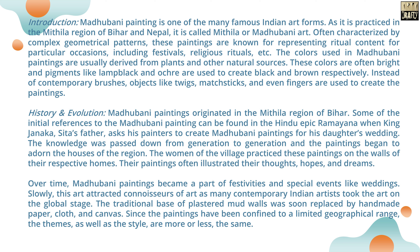Madhubani Painting is one of the many famous Indian art forms. As it is practiced in the Mithila region of Bihar and Nepal, it is called Mithila or Madhubani art. Often characterized by complex geometrical patterns, these paintings are known for representing ritual content for particular occasions including festivals, religious rituals, and more.